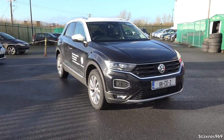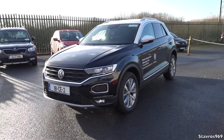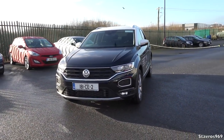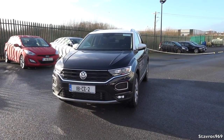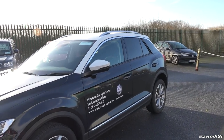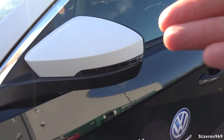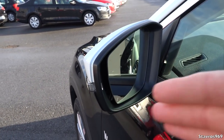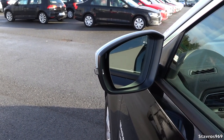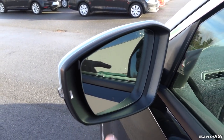The T-Roc comes in at a standard price of 25,500 euro for the Design package, which comes with 16-inch alloy wheels as standard. We also have the addition of roof rails. The mirrors are electrically adjustable, but if you want them folding and if you also want blind spot monitoring, that is a 415 euro option. This particular model does not have blind spot monitoring.